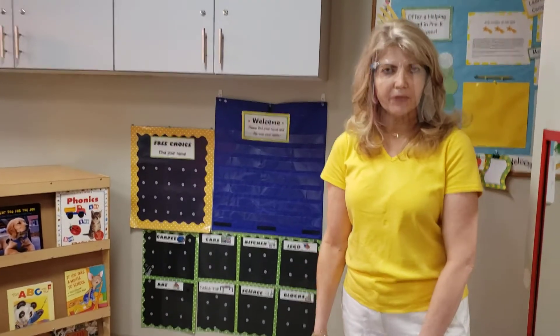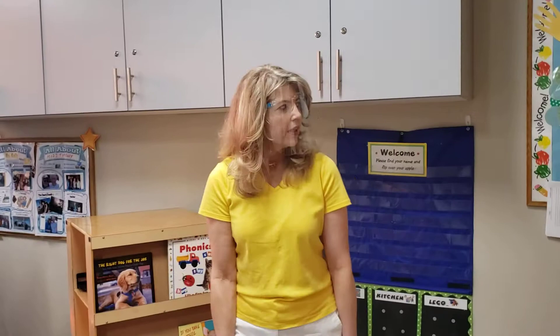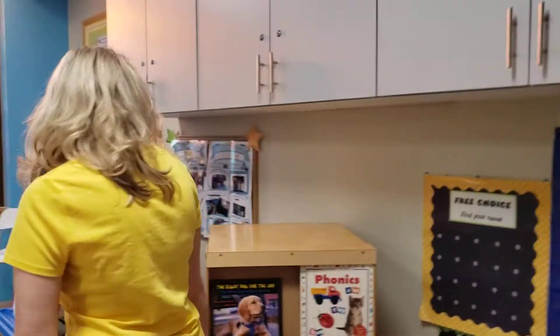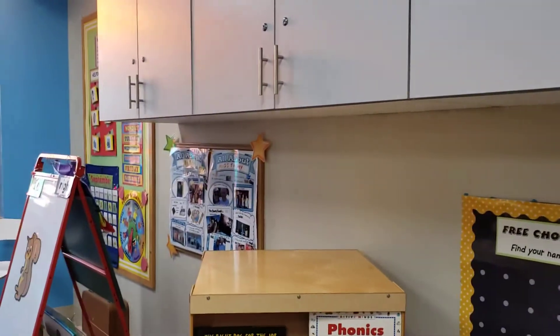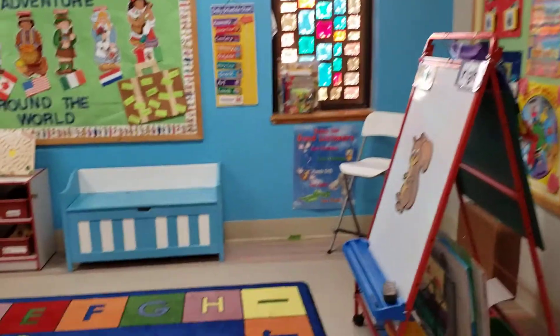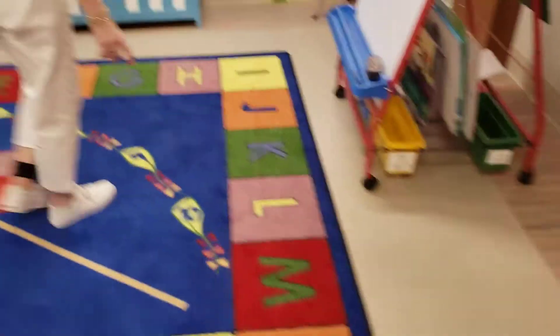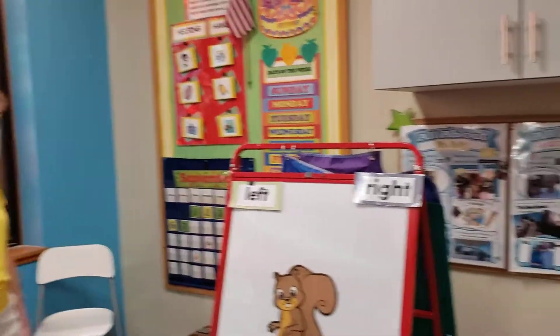Going through our classroom, you'll see that we have the library right here with different library books out. And then we have our big carpet where Ms. Kelly will do a lot of story time and different activities.